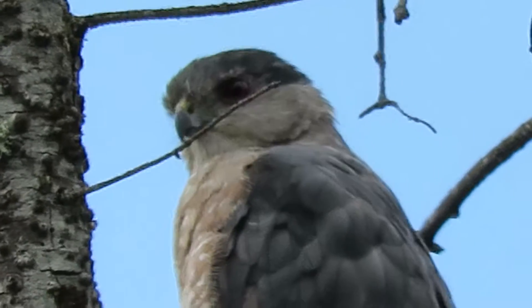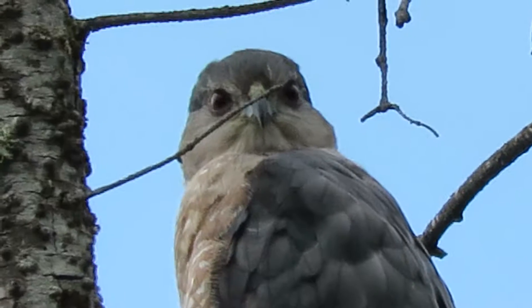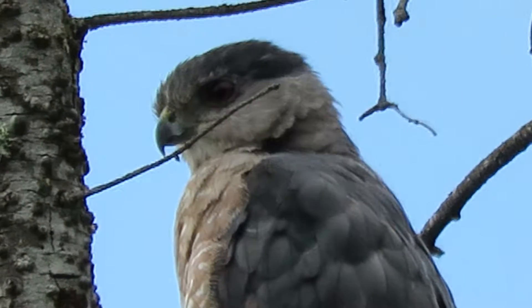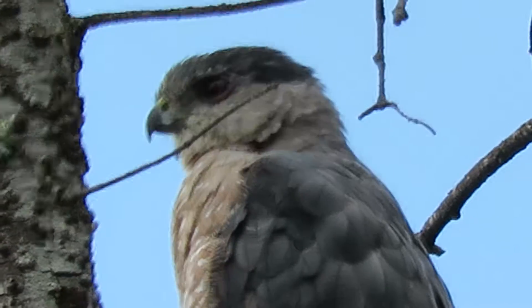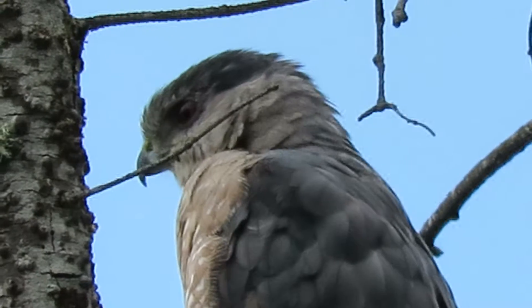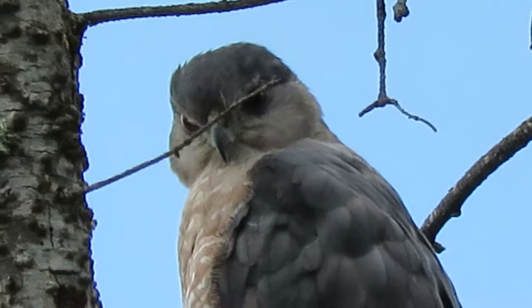We'll keep checking it out here and see what happens. She looks over here once in a while. She's watching the birds that flit around in the parking lot — any birds picking up food scraps from people — and she'll swoop down and try to catch one.